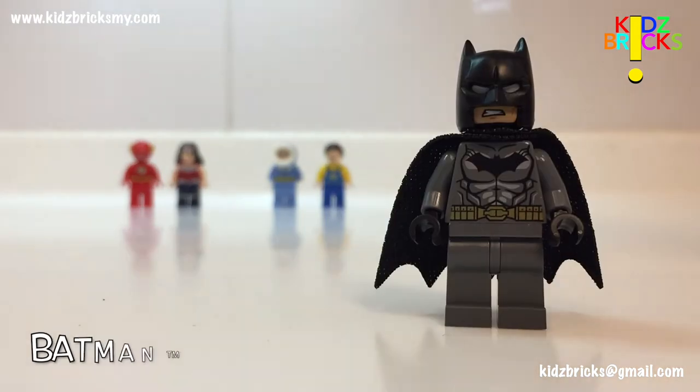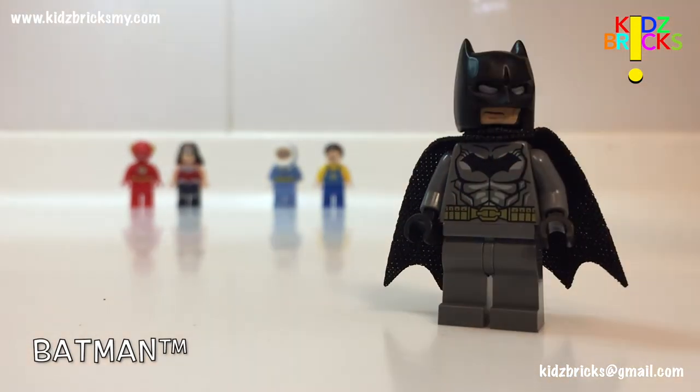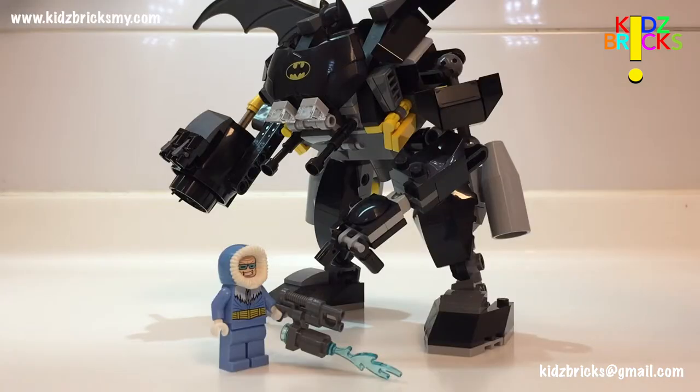Finally, we have Batman. You do get an updated helmet mold, a new material, and updated prints on the torso. Not to be missed — you do get a second expression as well. The next section focuses on the vehicles and their features. Note that all the vehicles are built from the ground up.